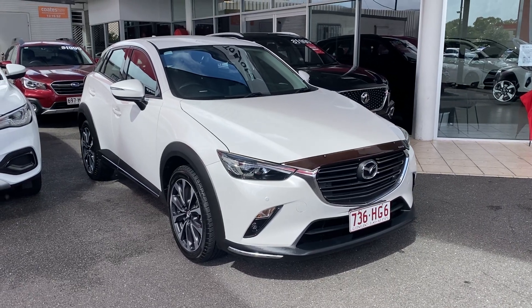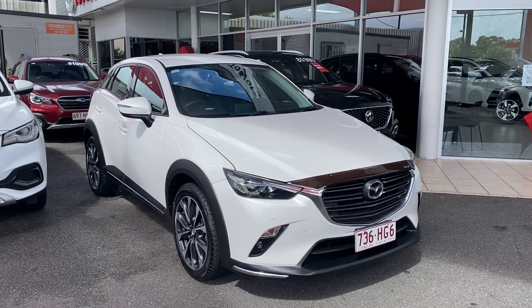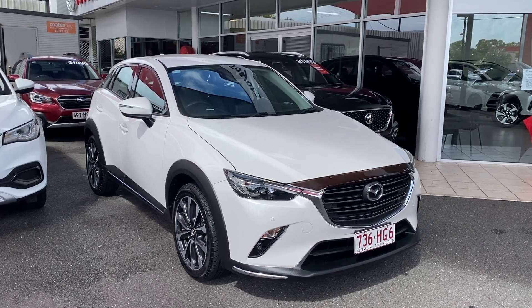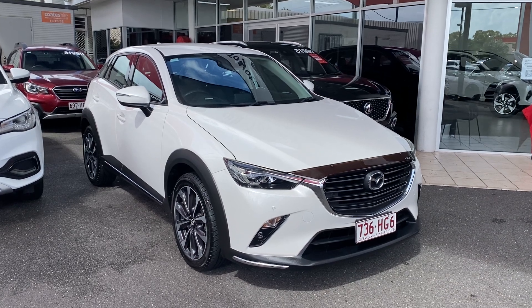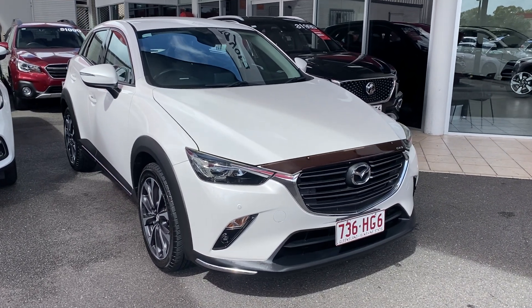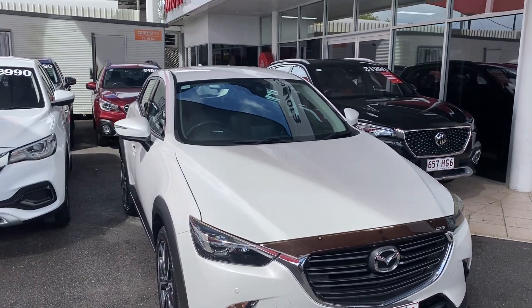Hey Matt, good morning. Reggie here from Pacific Charter in Cairns, giving you the virtual tour of the Mazda CX-3. I'll be going through all the interior and exterior of the car, pointing out any scuff marks or any marks that need to be noted at first point of sale.